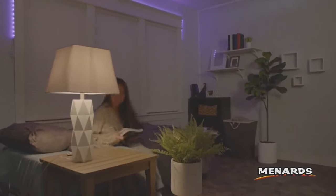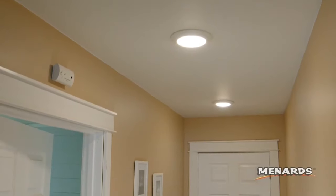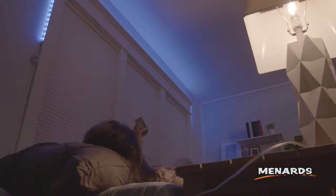Menards has the best and brightest options for illuminating your home. Accent any area with Patriot Lighting. From under cabinet lighting to recess lights and more, we've got a great selection of accent lighting options available.